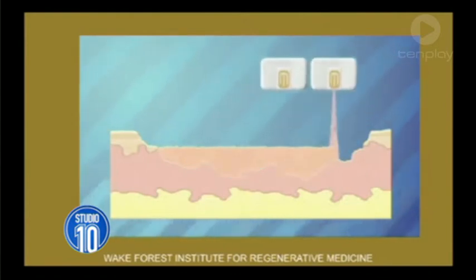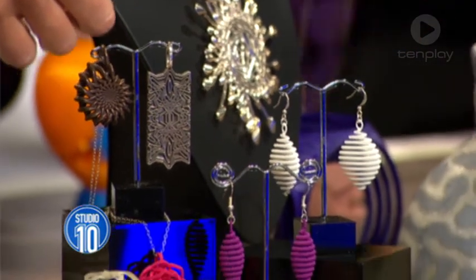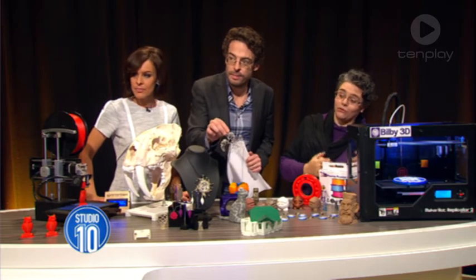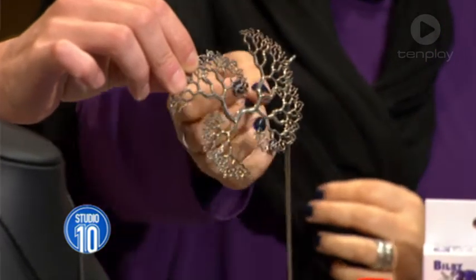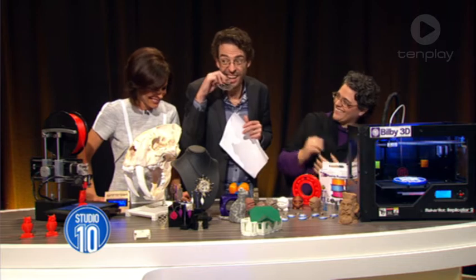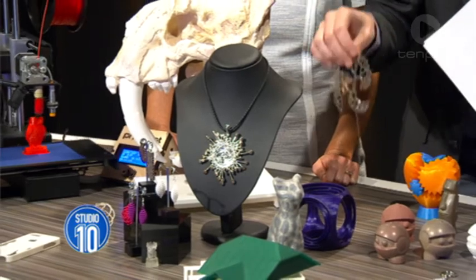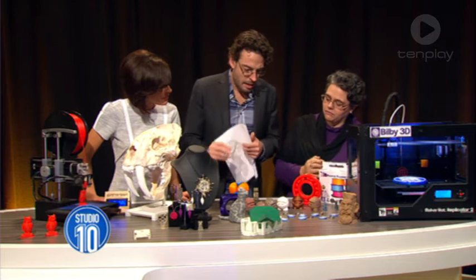And even jewellery. Here's the jewellery at the front — this can be made with a 3D printer. These have all been 3D printed using different materials. The one in Jo's hand here is actually a beautiful piece by a Sydney artist, and it's 3D printed in metal. We've got some silver pieces and some plastic pieces as well, all done with a slightly different type of 3D printer but the same technology.